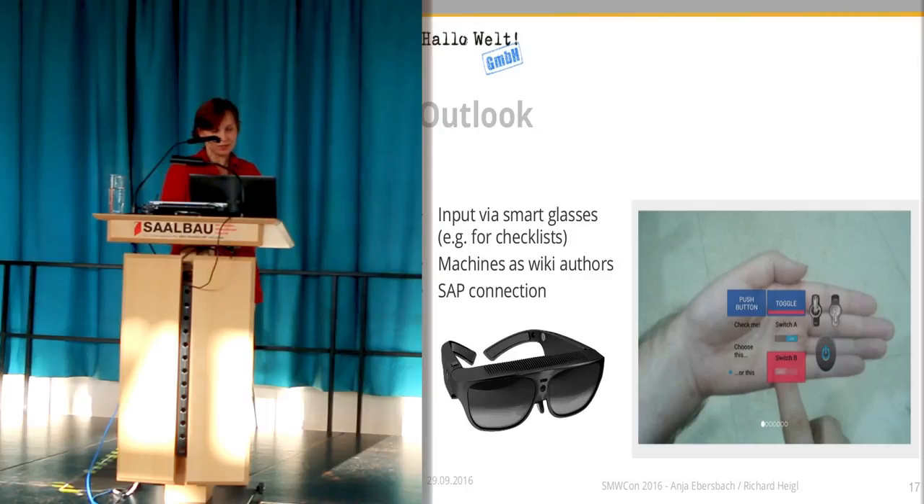Those are the glasses I talked about. The next topic is Industry 4.0 — machines that work as wiki contributors, where you don't have to put in the information as a human being, but the machine itself tells the wiki how it's doing.